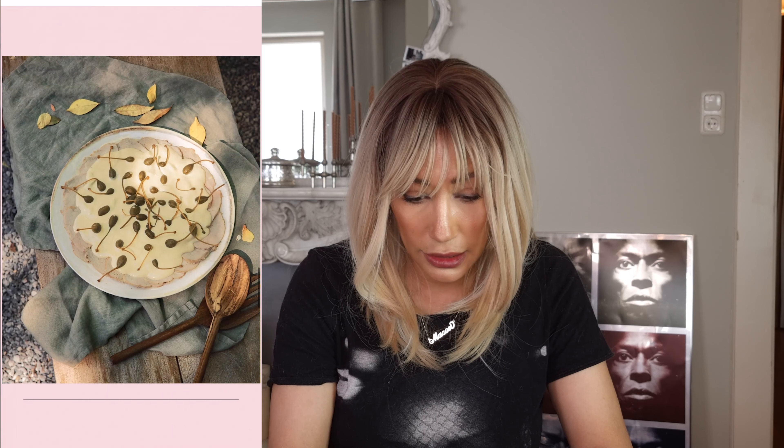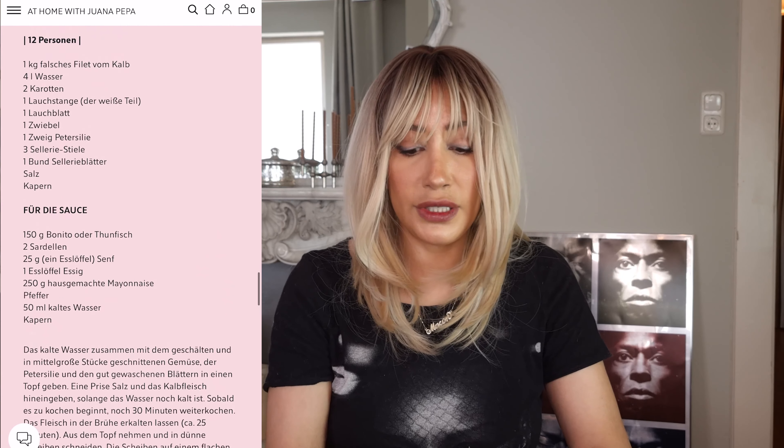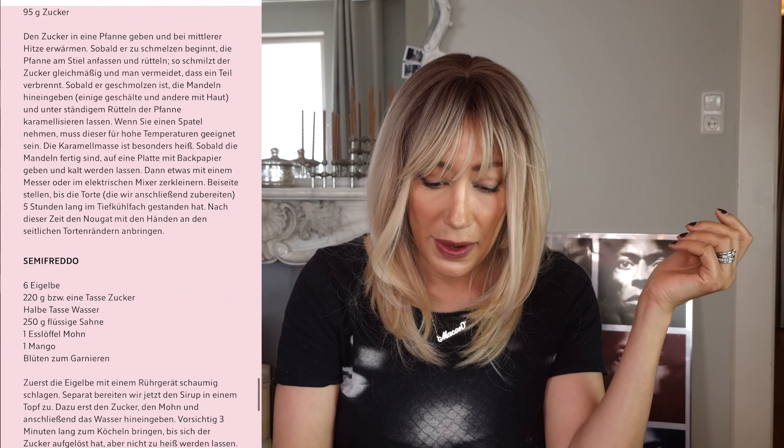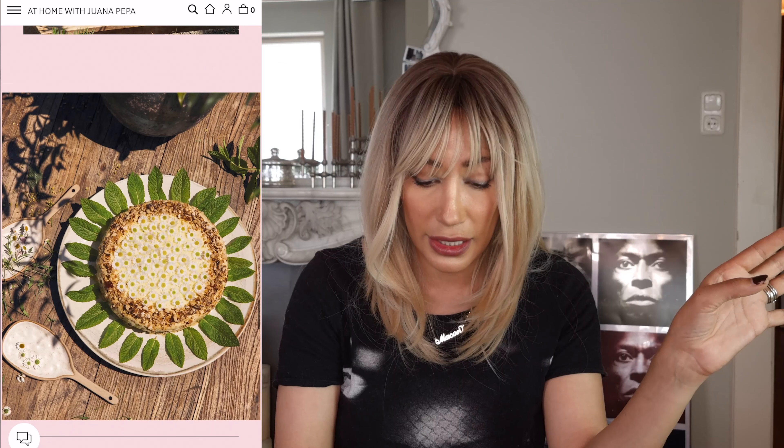Let's look at some more of her recipes here — Vitello Tonnato. Now I like Vitello Tonnato, but if you're like me and don't support eating veal, I've made it before with very thinly sliced turkey or chicken. It tastes just as good. What makes it excellent is the crème fraîche, the tuna fish sauce, and the capers. These recipes really look good — I'm going to be copying these. And that looks good: a poppy seed dessert with mango.